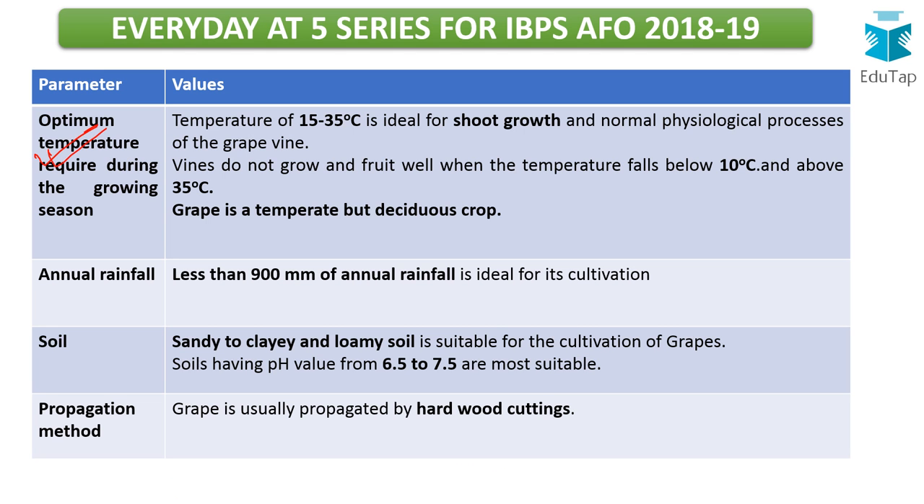The optimum temperature for shoot growth is 15 to 35 degrees Celsius. If the temperature falls below 10 degrees, the vines do not grow; similarly, above 35 degrees grapes also do not grow. This confirms it is a temperate but deciduous crop. For annual rainfall, less than 900 mm per year is required — not much is needed.